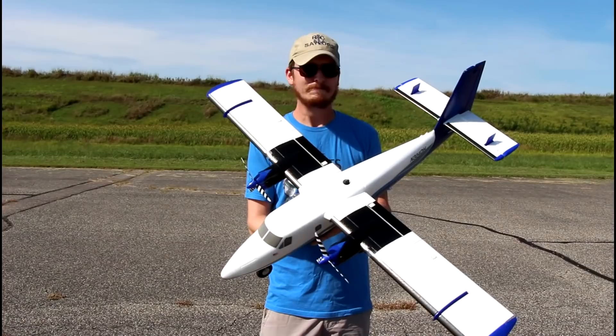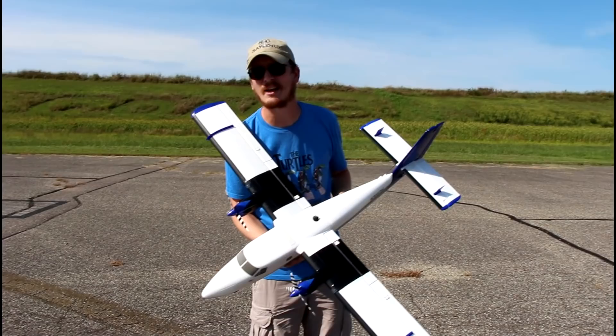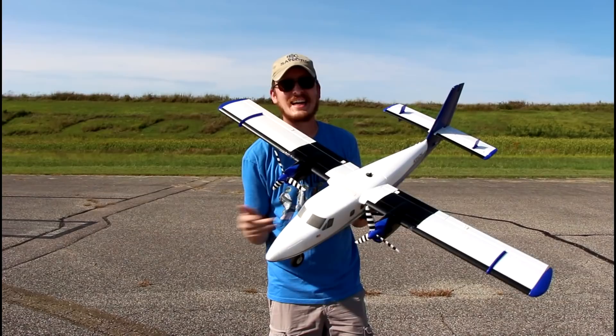If I could hand out awards, this is probably the best looking 3S plane of 2020 that I can think of. It's amazing. If you can think of another nice looking airplane that flies on 3S, let me know in the comments below. I'm always looking at other airplanes, but this one takes the cake.